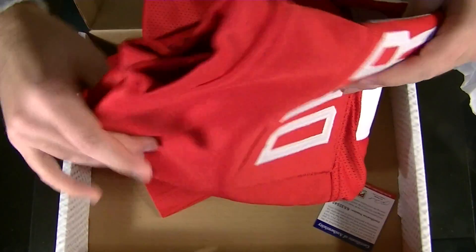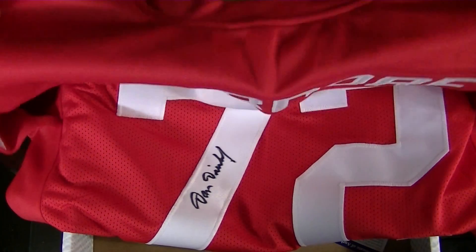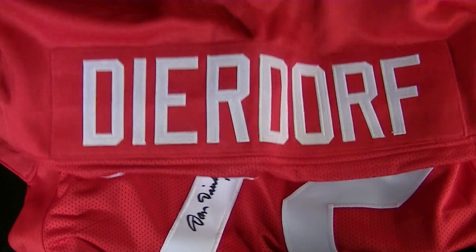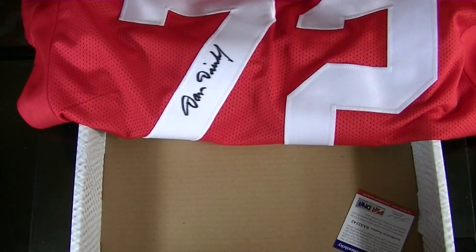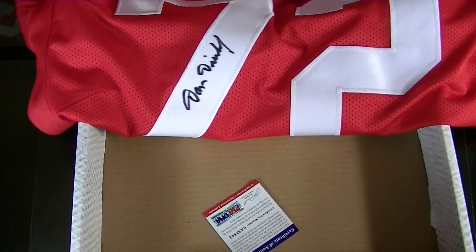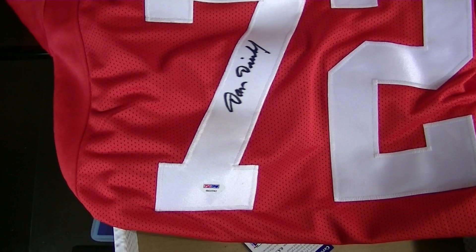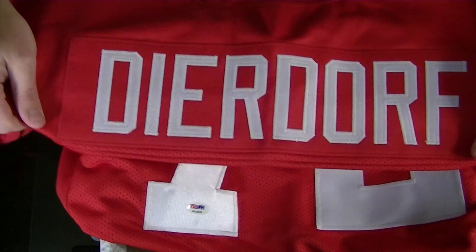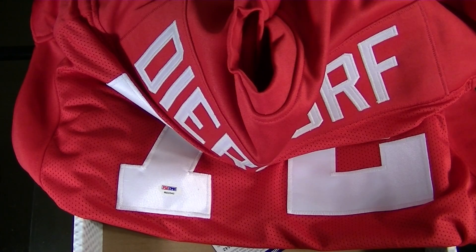Who is it? Oh, nice. We pulled a Dierdorf — Dan Dierdorf. So, Alwyn, that starts with a D, buddy. That is yours — a Dan Dierdorf. Let me see if they... yep, there it is. There's the PSA DNA. And there it is on the bottom of the 7. I got the PSA DNA label as well. He's a Hall of Famer. Yeah, he's good. There you have it, guys. I got the PSA DNA label. Thank you.